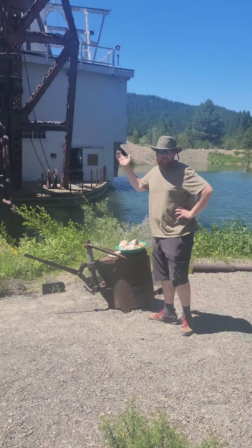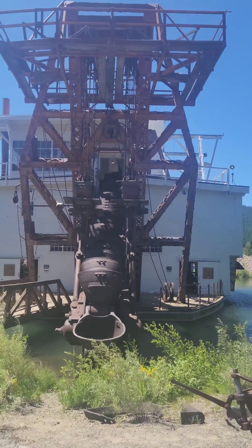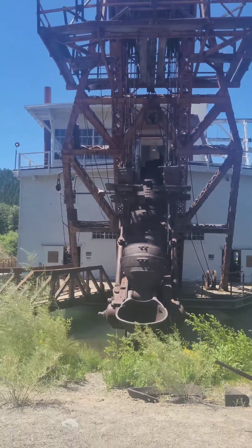So this is the dredge that went up and down the Powder River Valley — it's about four or five stories tall, built in the early 1900s.